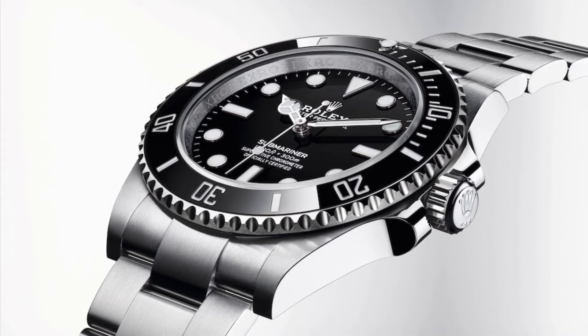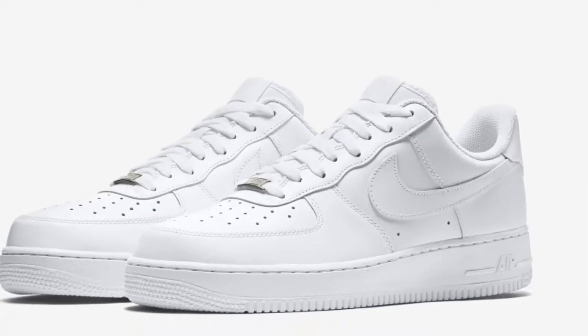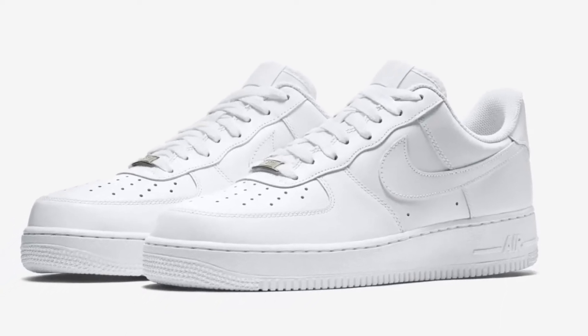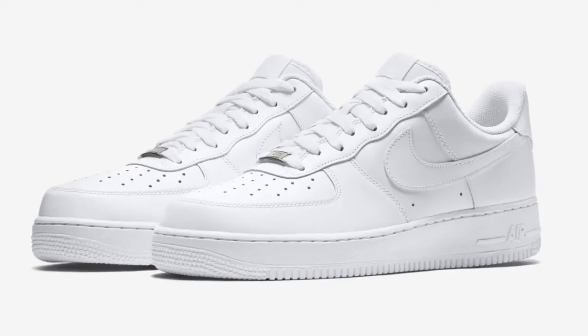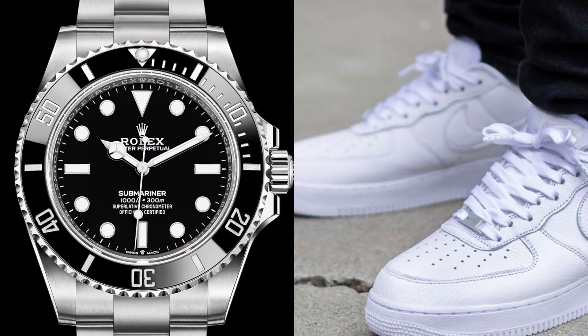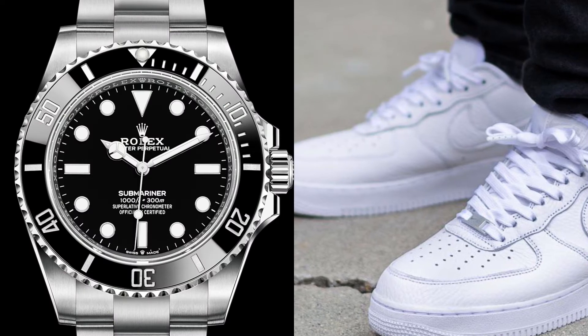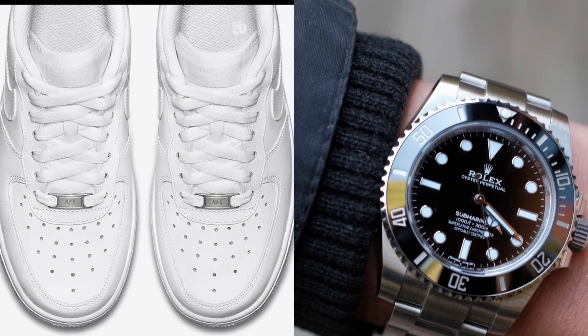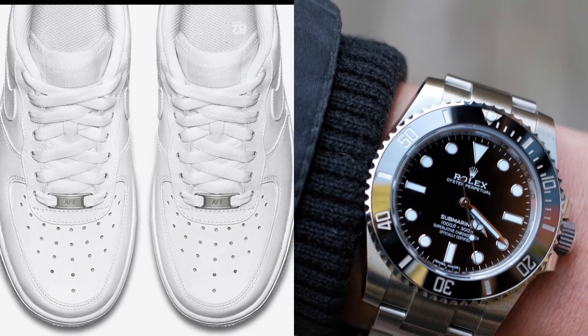Our first sneaker on the list is the one and only Air Force One in white. I chose this shoe as it is without a doubt the most versatile sneaker out there. This shares a relationship with the Rolex as the Submariner is also considered the most versatile watch of all time. These two then combine to make a super pair and literally can be worn with anything.